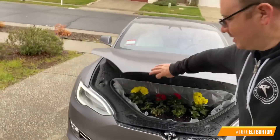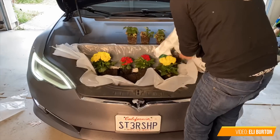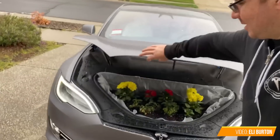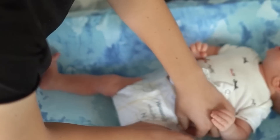But then people got even more creative, like the longtime friend of this channel, Eli Burton, who has planted a little garden in his Tesla Model S's frunk. And the best part is that nothing — and I mean nothing — in his frunk needs a leash or a diaper.